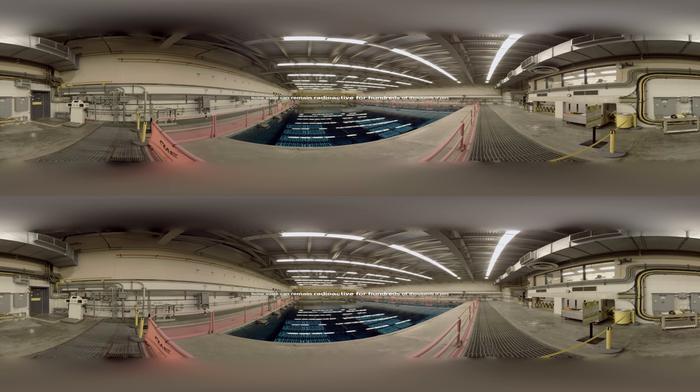It's called clean energy, but nuclear power produces potentially dangerous waste that'll be around long after we're gone.